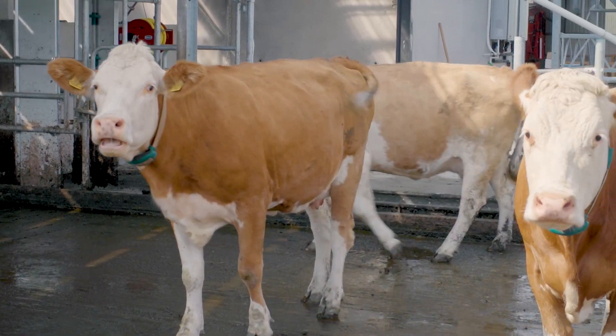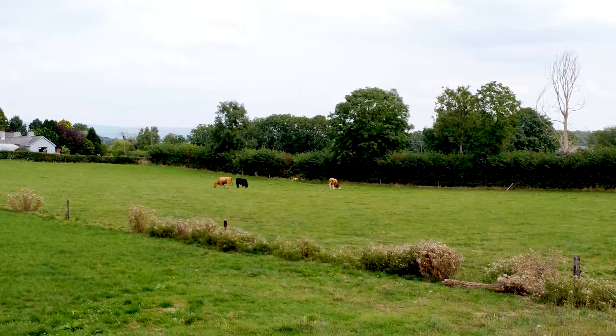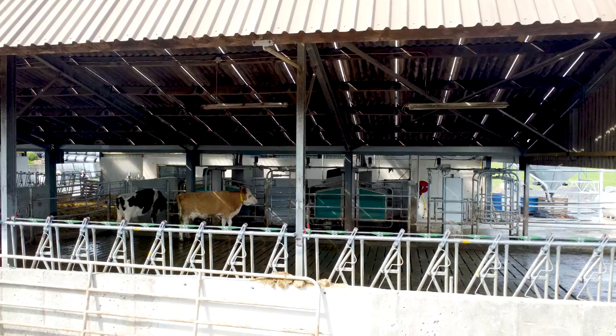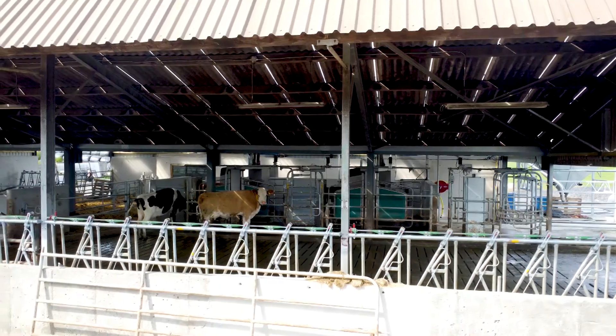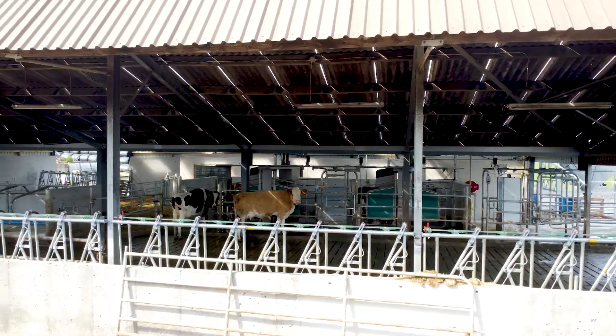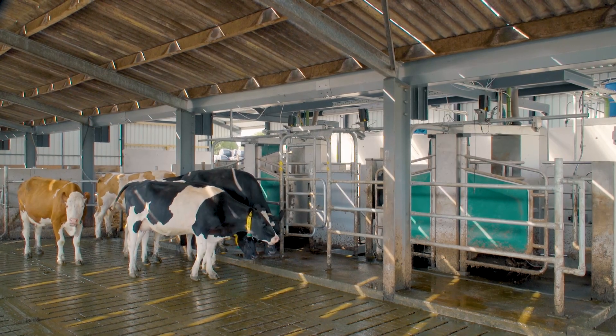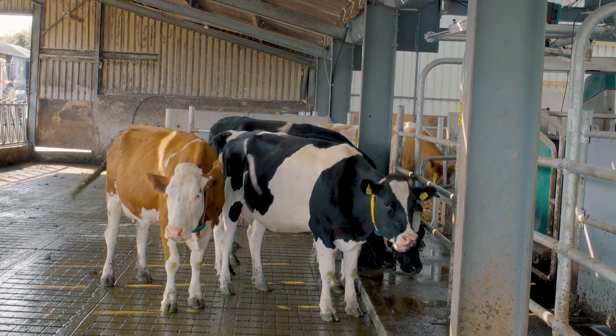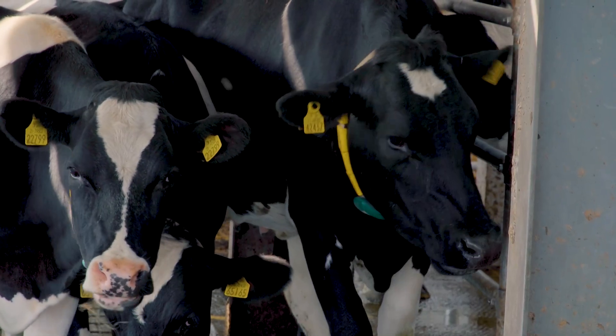My grazing setup is an A, B, C system that changes every eight hours. C is the night paddock between six and two, and I usually allocate around 20 to 25 percent of the daily allocation in C, with A and B each getting 40 percent. Cows got accustomed to grazing and coming to the robots at certain times over a period of a couple of days.